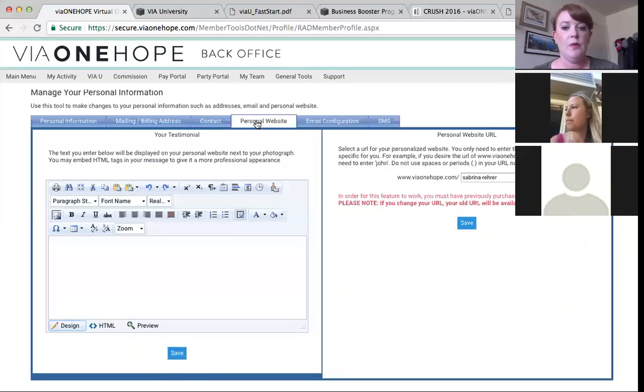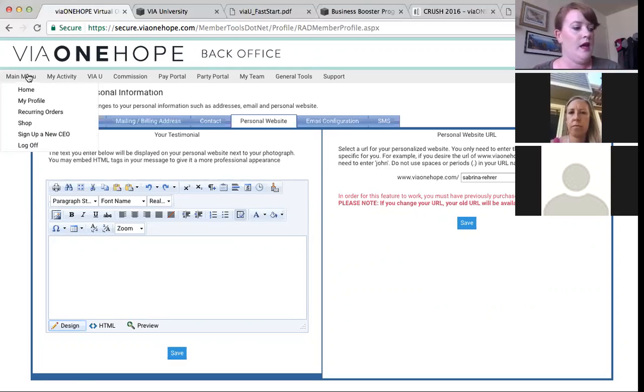For your personal website, you can see here I just have my first and last name, but you can make it anything you'd like. If you do update it, be aware that if someone grabs the old name you had, unfortunately that URL will go to the person who most recently took it.